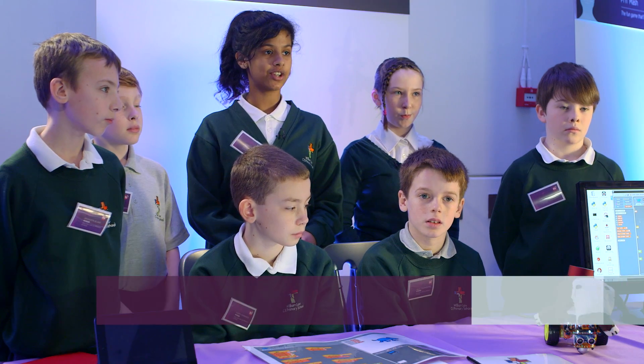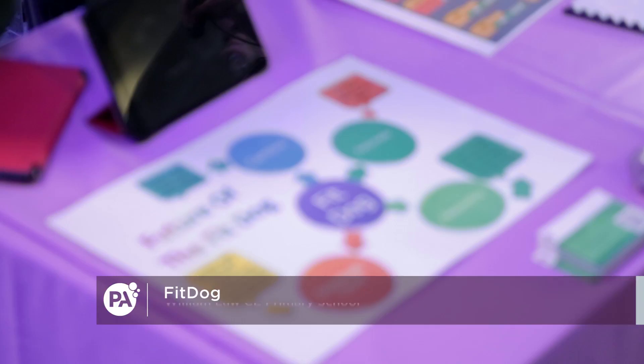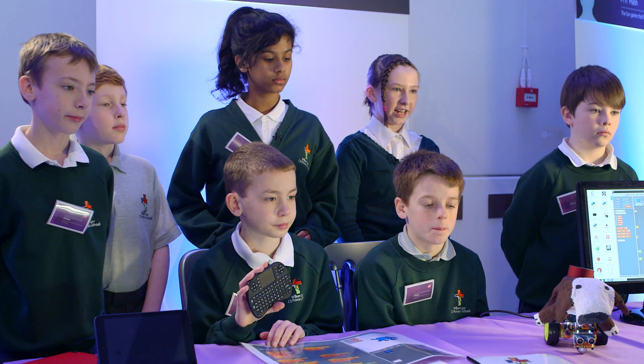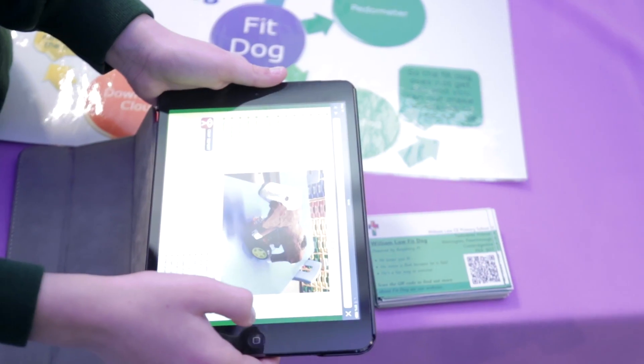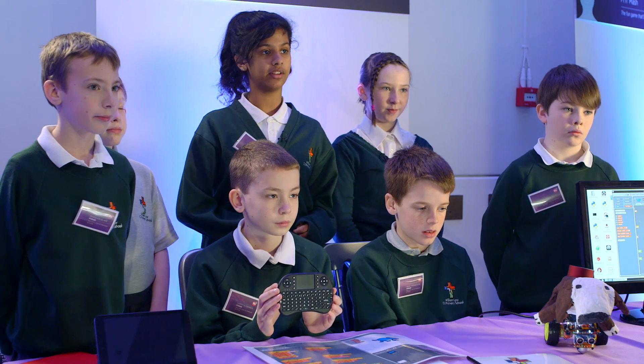Our invention is a child-friendly motivational device which encourages children to go outside and get fit. You control it by a remote and we have programmed it on Scratch, which is a programmable device. Once the dog's moving, you follow it, and once it starts running, you start running with it.